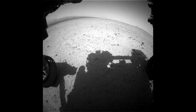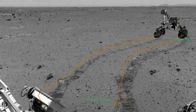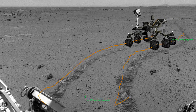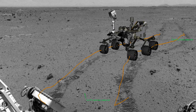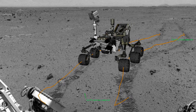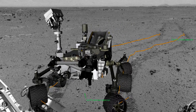And that capability is going to let us drive much farther than before. This is an animation showing Curiosity's first autonomous drive on Mars. The drive lasted about 10 meters, and you can see in the animation that she turned her camera this way and that to look at what's ahead of her. You can also see that she didn't just go in a straight line — she actually curved a little bit to the right to avoid some of the small rocks directly in front of her.